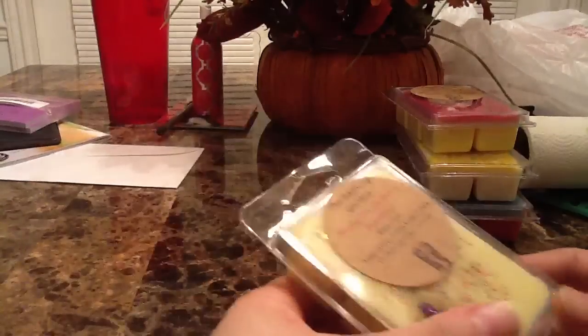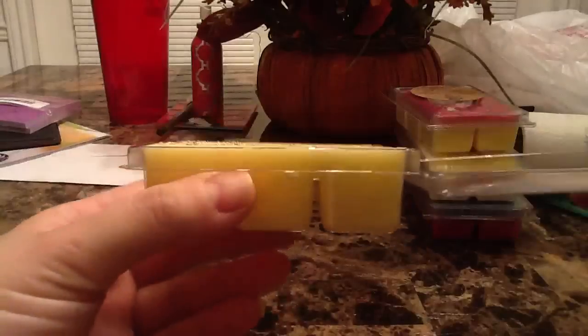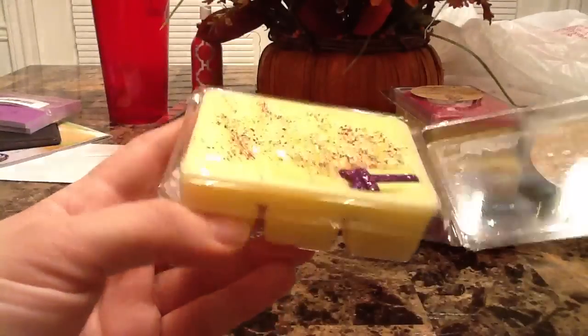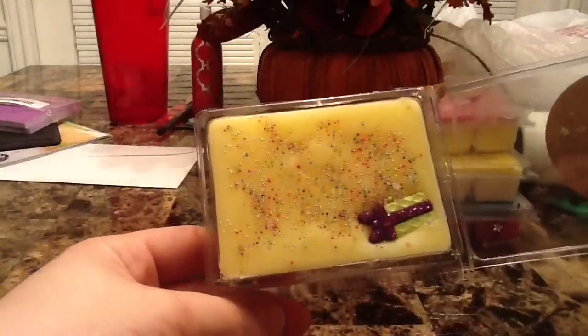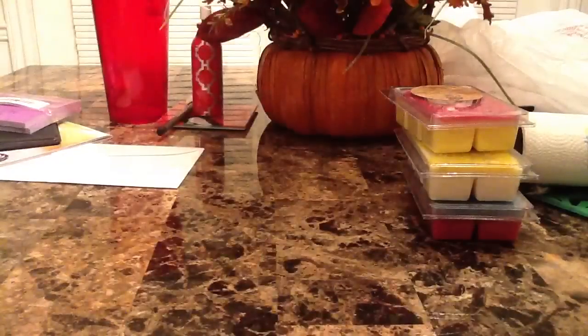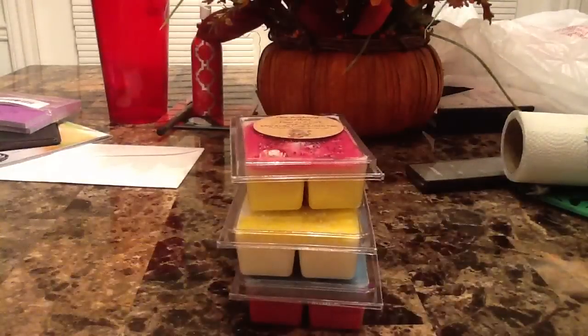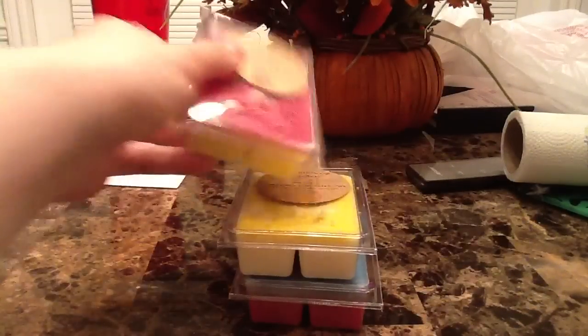This next one I absolutely love — it's happy birthday and it's beautiful. The description says yummy iced birthday cake. It looks like a yellow cake with pretty sprinkles, stars, and a glittery present on it. It smells just like a birthday cake — you can smell the icing and even the sprinkles. It smells so good.